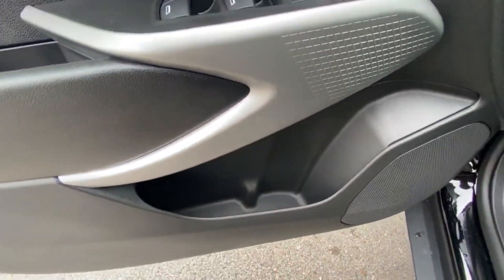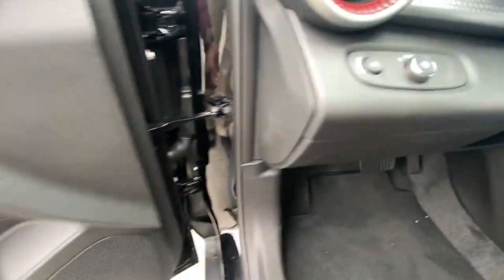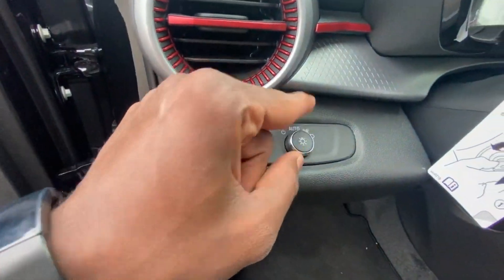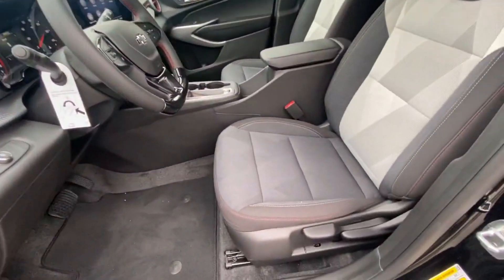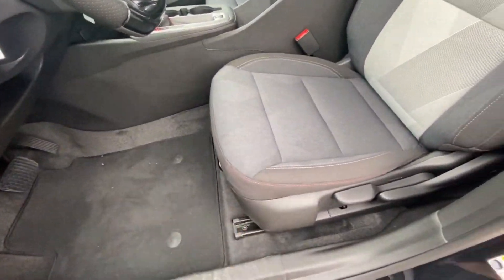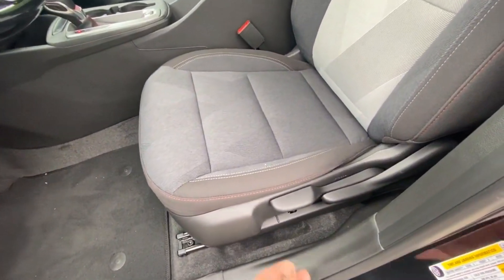There's a bottle holder here, and we do only get four speakers for the whole vehicle, but no surprise there. Headlamp controls let you toggle auto mode on or off. I love the red accents throughout, especially around the vents. We have a manual driver's seat that is six-way, so we can move the seat forward and back, up and down, and adjust the seat bottom as well.